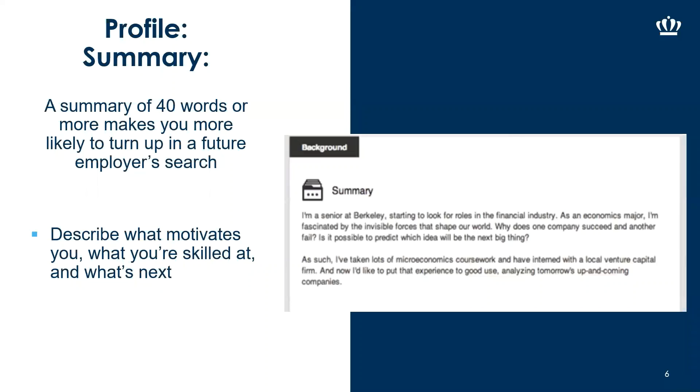Now you've uploaded your picture and have your headline — the next section is your profile summary. We recommend keeping it short and sweet, about 40 words or more, so you're more likely to turn up in an employer search. Employers can search by keywords, so within this summary you want to describe what motivates you, what you're skilled at, and what's next — what are you pursuing career-wise? What types of positions are you looking for?